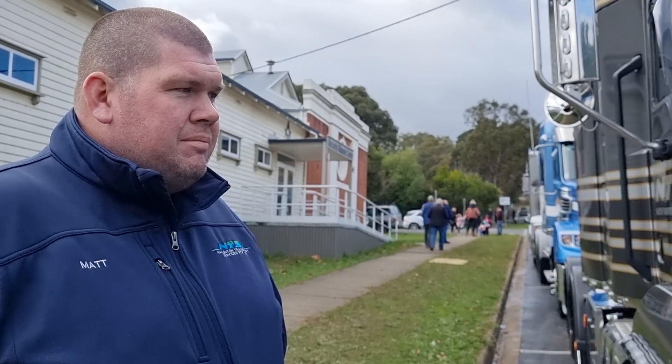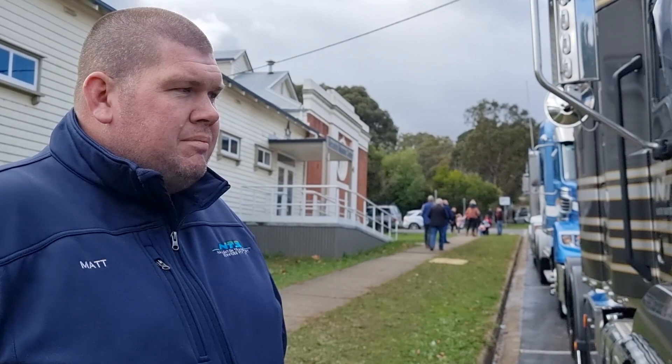How long have you had it? I've had it for 12 months. What do you think of it? Love it. Absolutely love it. What's under the bonnet, mate? It's an M10 535. Pulls on.